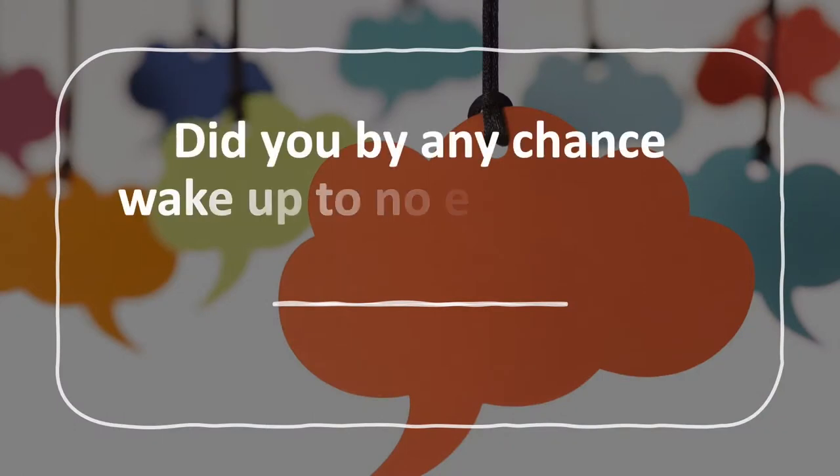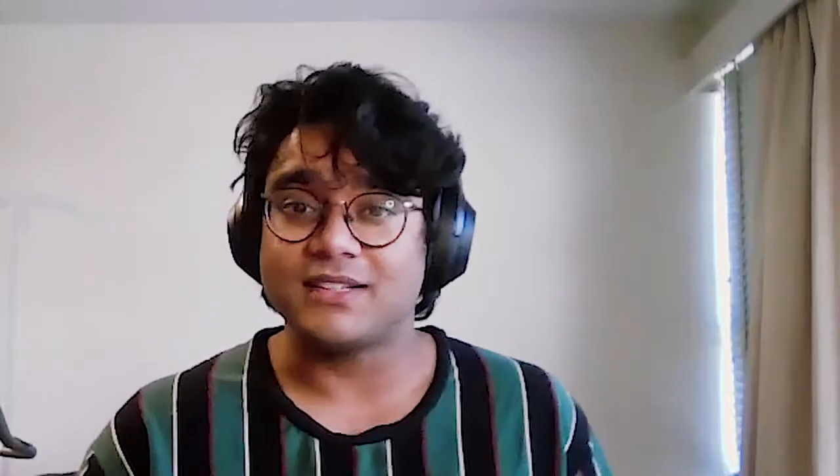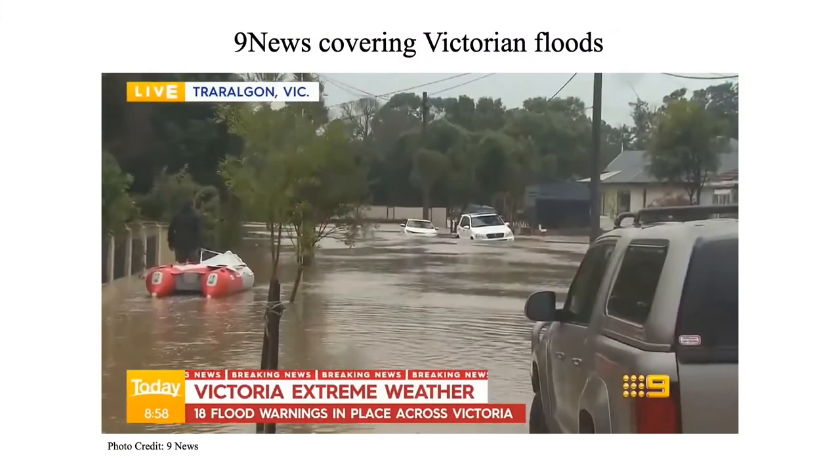Two months back in June, did you by any chance wake up to no electricity, or know someone that did? The news was flooded about — well, floods. If you weren't affected by this, you are lucky, because there were 18 flood warnings in place across Victoria, and over 200,000 homes were left without electricity.